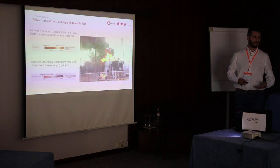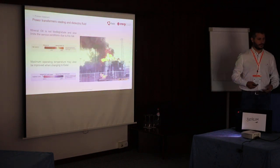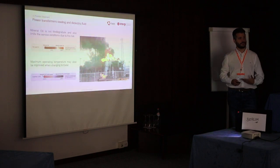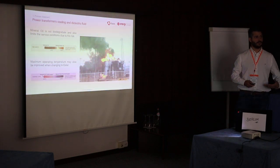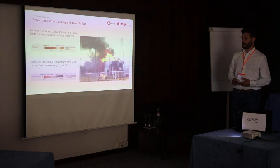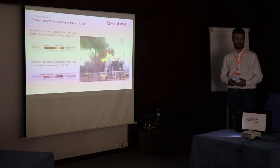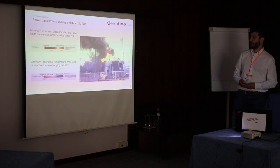Beyond the question of biodegradability, there is also a question of safety and operating conditions. The use of Ester also has the benefit of enabling the transformer to be more fire safe, and can lead to transformers being applied in different conditions that are not currently allowed.